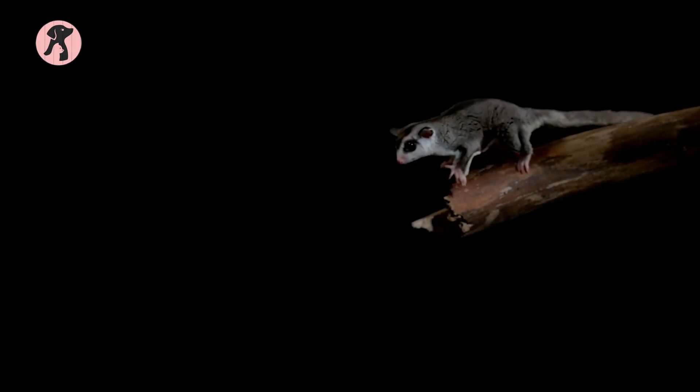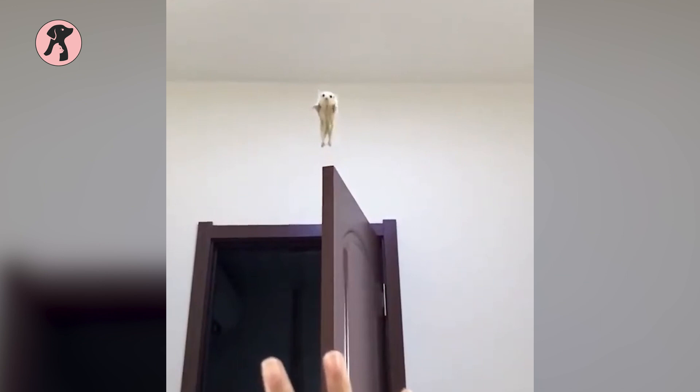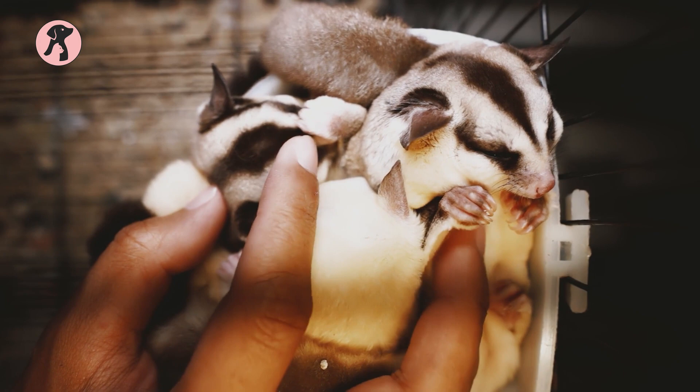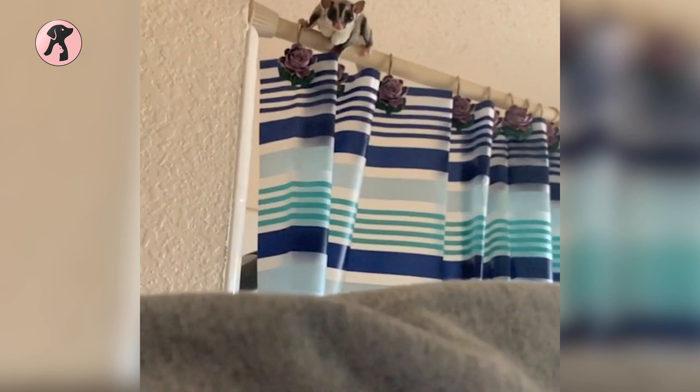Flying Sugar Gliders always make us want to have one, right? It took social media by storm and started a spree of adorable videos all over the internet. And that's how Sugar Gliders got the hype of being an adorable pet overnight. But can they really make a good pet, or are they just an internet sensation?